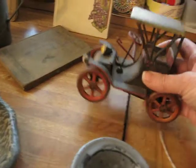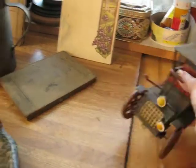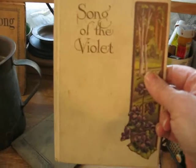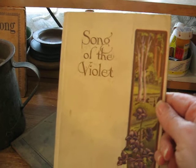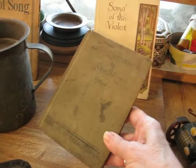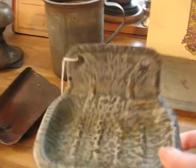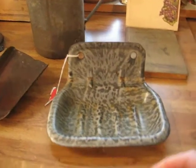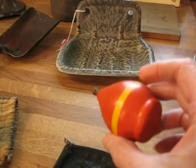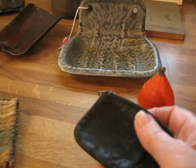Here is an adorable little tin car — he is really cute. I found some other books; this one is from the late 1800s and it is called The Song of Violet. Here is a small little 19th century speller. I found another gray granite wall mount soap dish, and here is a little wood top, which shows you some of the toys that were available for children in that time.